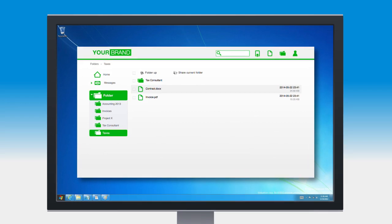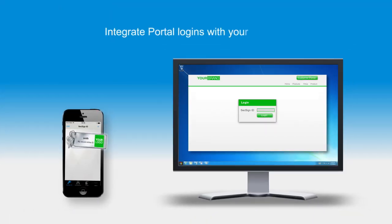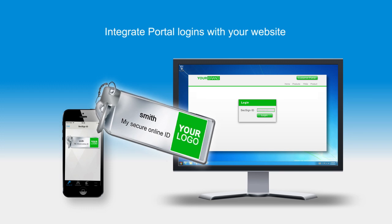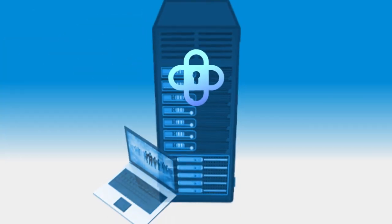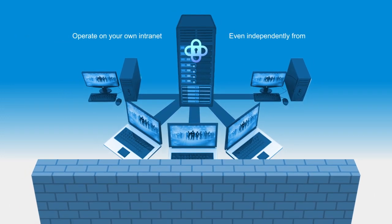You can also customize your portal with your own logos, branding, and colors, and you can even integrate portal logins with your website to securely share files and messages with your customers and vendors. The portal can be operated behind your firewall, on your intranet, and even independently from the internet.